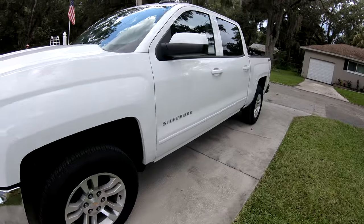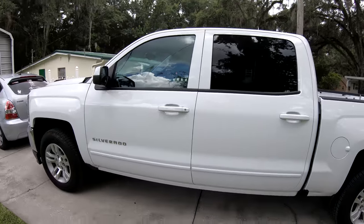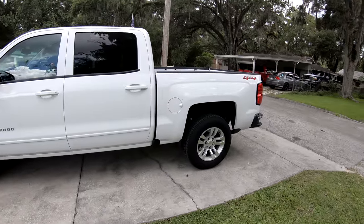We have a new whip sitting in the driveway right here. It's a 2018 Chevrolet Silverado 1500 — this is the LT with the all-star package, trailer package, all that good stuff. Four-wheel drive.